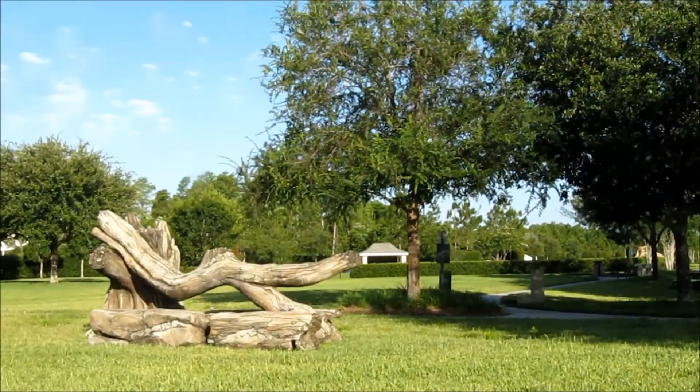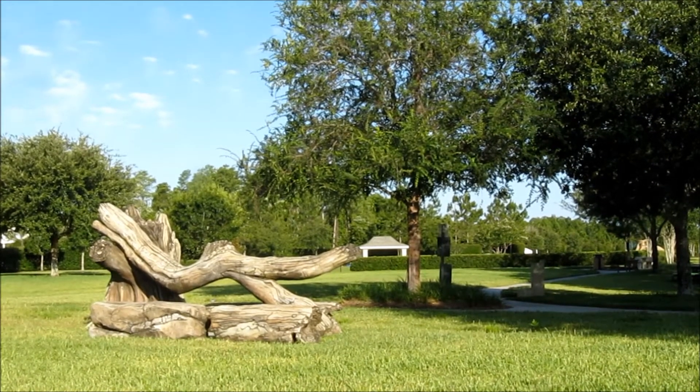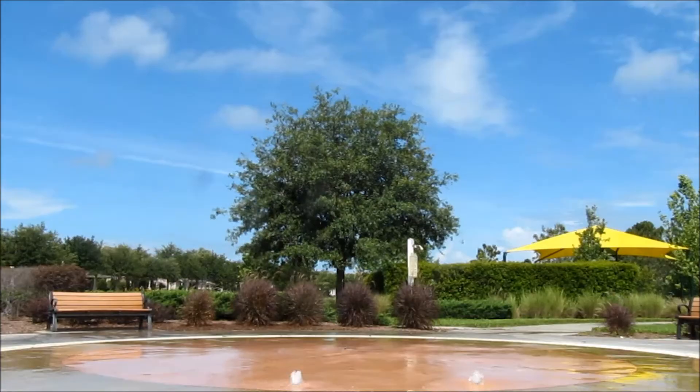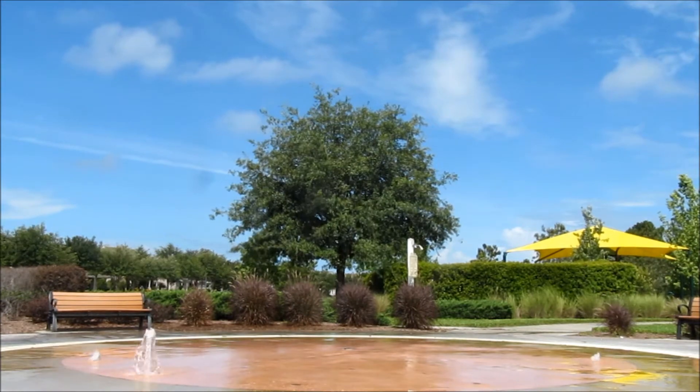Some of the art is meant to get a reaction. We've been asked before why this dead tree in the dog park hasn't been cleaned up yet. Even the splash pad can be considered art and may help to remind you of places you visited before.